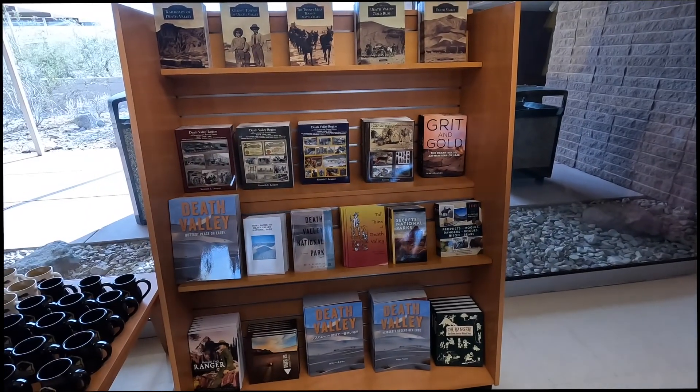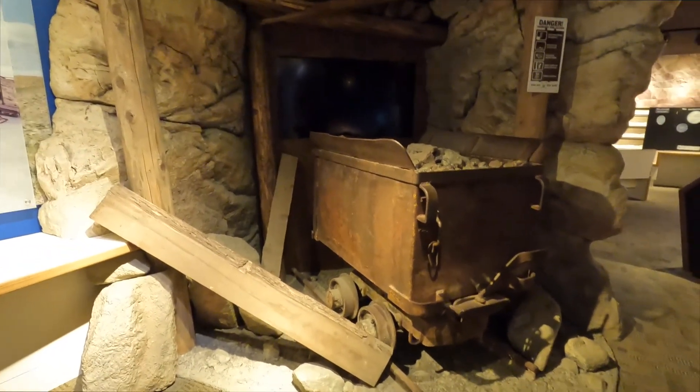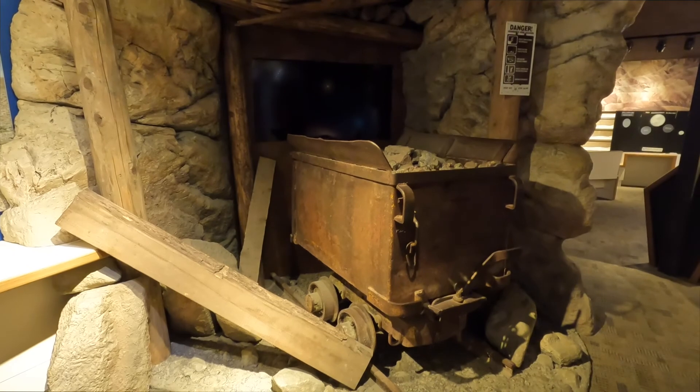There's an ore bucket. This ore bucket's from long after the turn of the century — there are no rivets on it anywhere, it's all welded. That puts it more like 1920s or 30s. Great little setup.